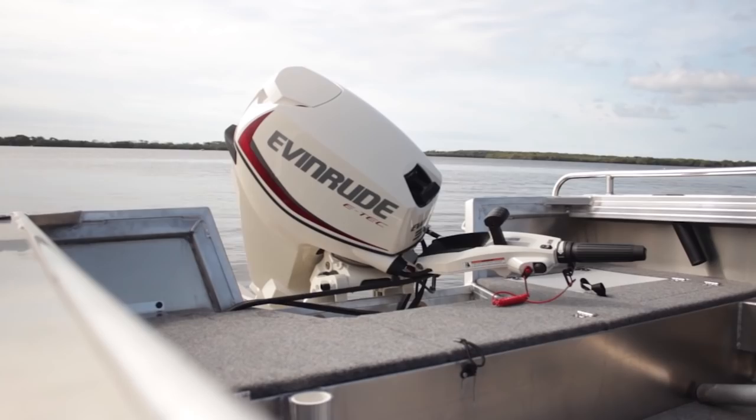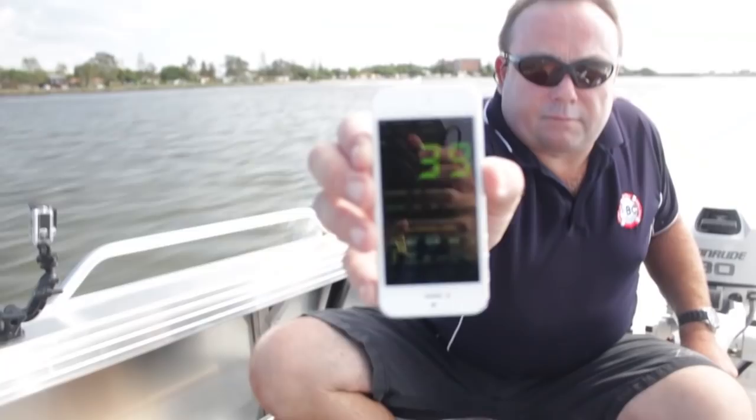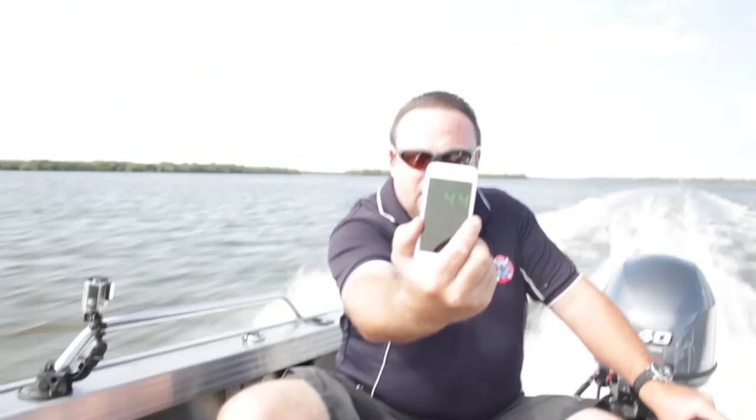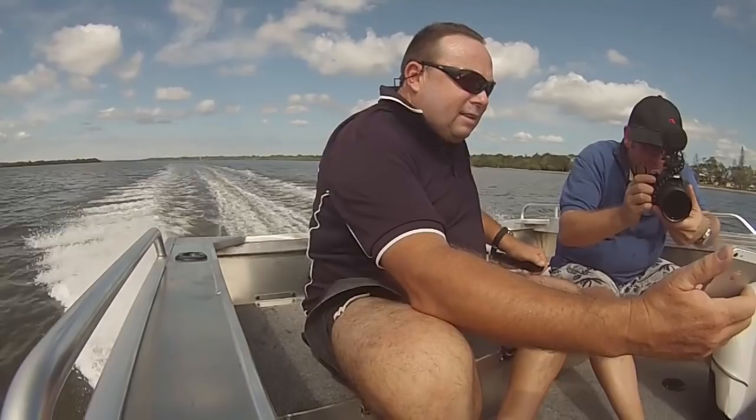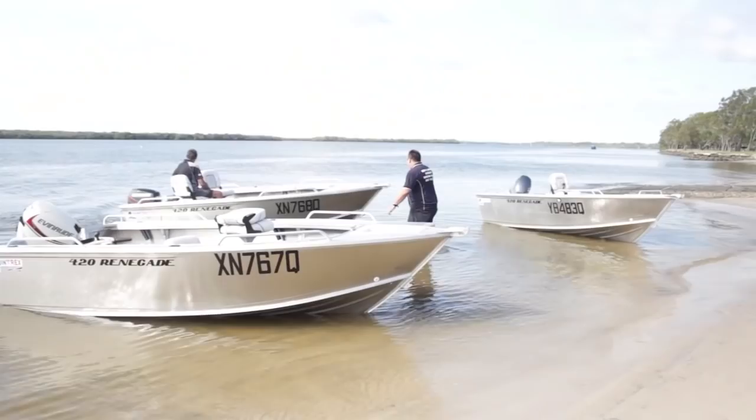We actually did four tests today. First test, I jumped in the boat individually by myself and took them all for a run — I had my iPhone with the GPS hooked up and ran every boat through its paces. Then I put the film guy in, two of us in the boat, and we did identical tests. Third test we put four people in the boat, and that was a real eye-opener. The last test was hole shots and top speed tests, one person individually in each boat — you'll be surprised what you see.